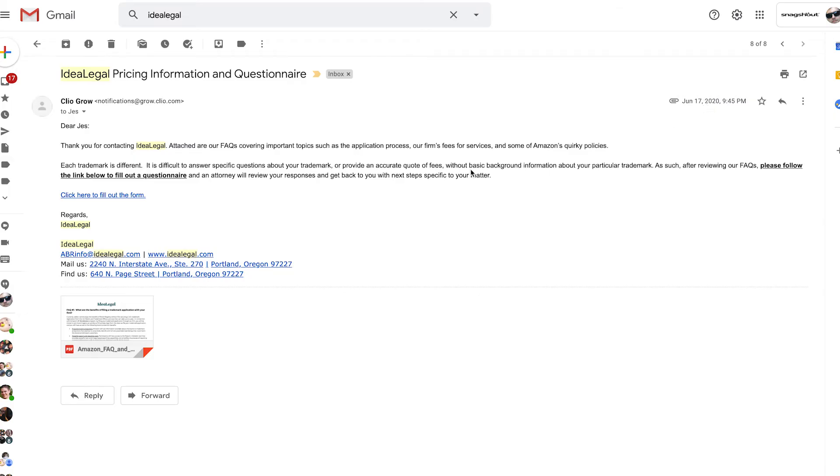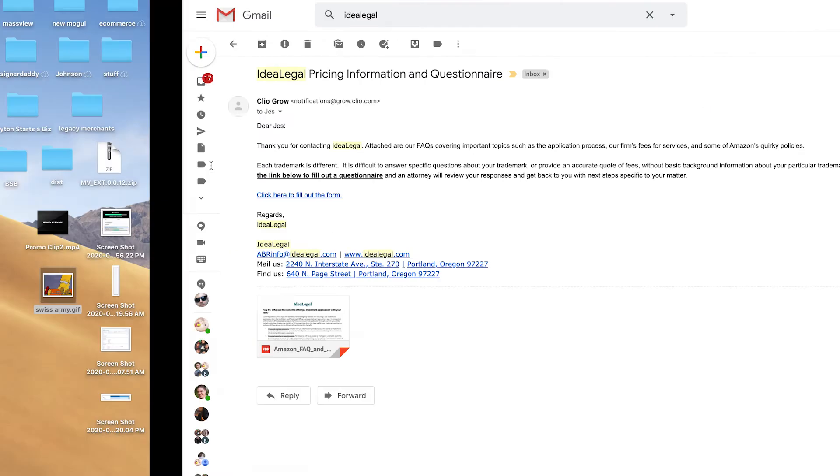So a few weeks ago I started the IP Accelerator from Amazon, reached out to a bunch of different law firms, and got pricing back. The pricing pretty much was around $875, but there were a couple of outliers that were over a thousand dollars. We ended up going with Idea Legal and choosing them as the company to do the IP Accelerator with.